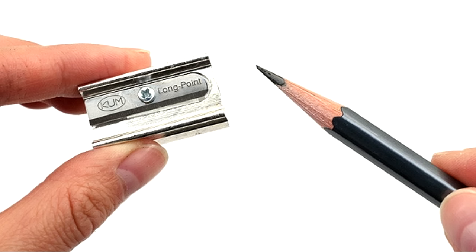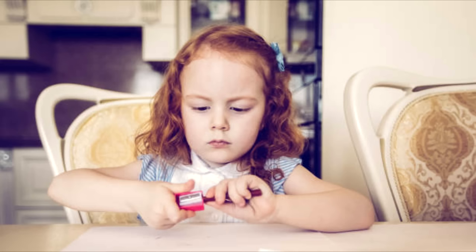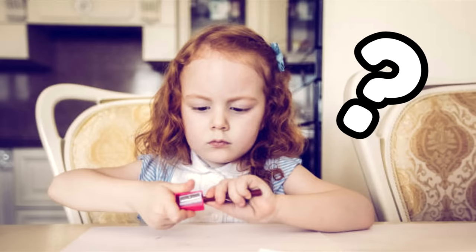Pencil sharpening. Everyone knows what it is, and almost anyone can do it. But can anyone claim they're actually good at pencil sharpening? Well, I think I can, and I can prove it to you.